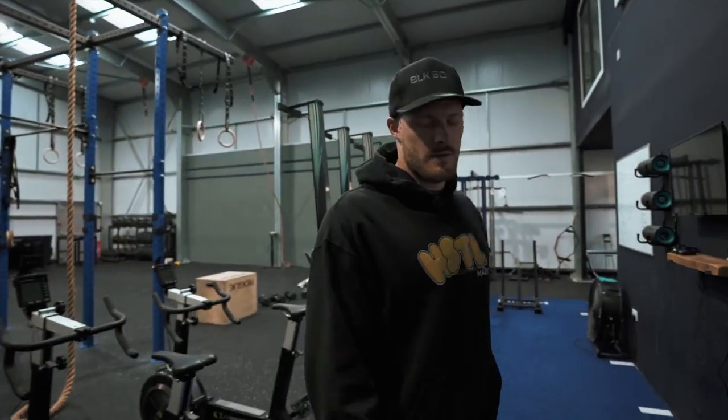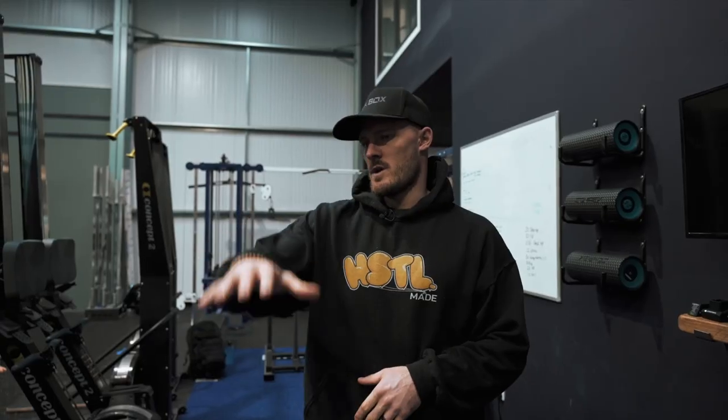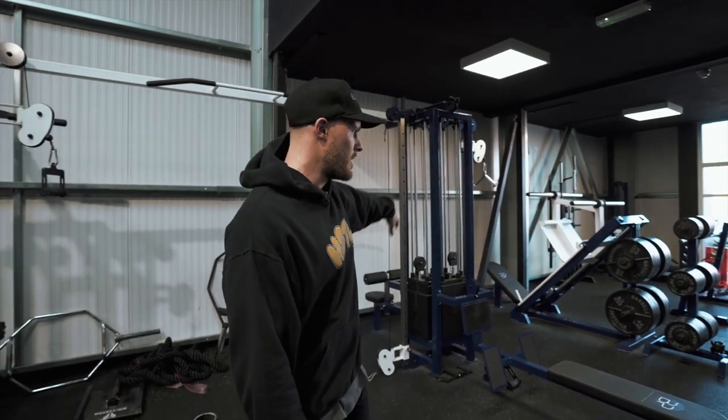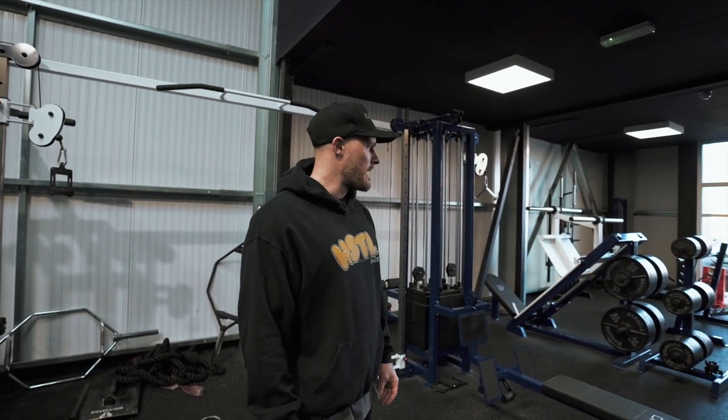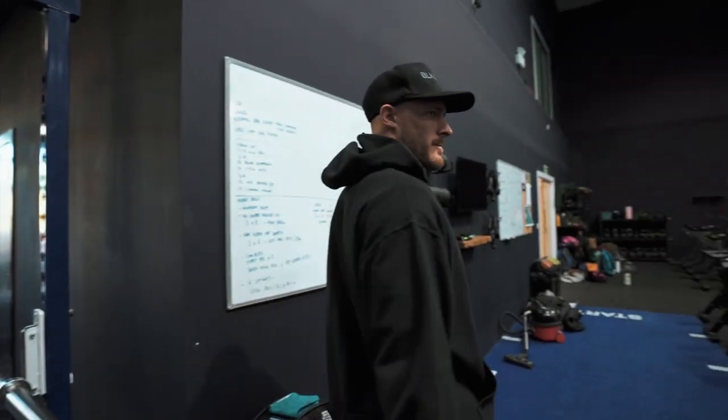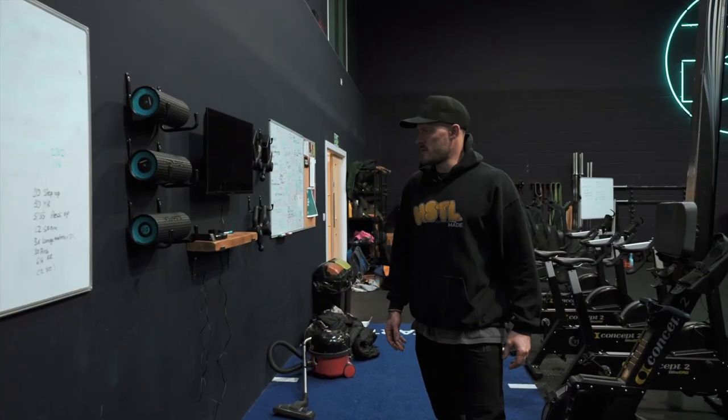We've got two sides to the gym, separated by our amazing rig. We've got loads of cardio equipment as well, loads of bumper plates, bars, so there's more than enough kit for people to train. A lot of CrossFit gyms you won't really see it, but we've got lots of fixed weight kit just to be a bit more specific in training. We've also got a little mobility area here, which is quite cool for members to use — some rollers and some guns.